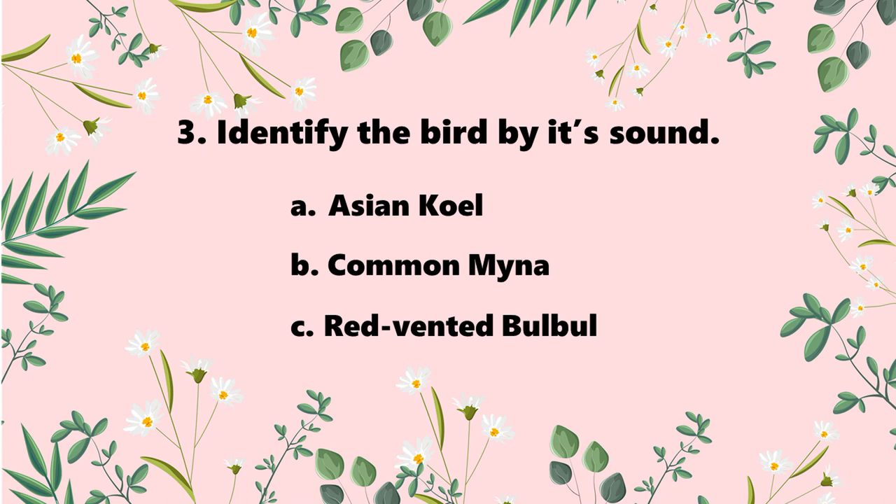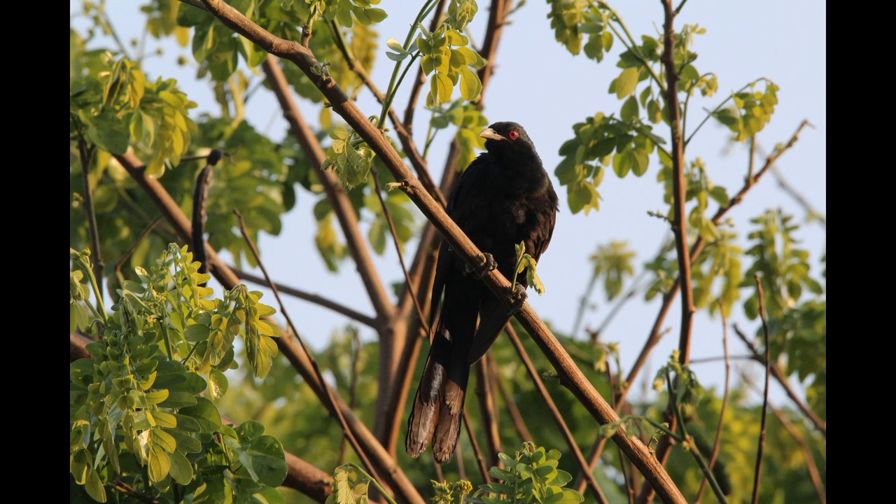Question 3: identify the sound. Listen to the sound and identify which bird it is. The options are A. Asian Koel, B. Common Myna, and C. Red-vented Bulbul. The answer is A. Asian Koel. A fun fact about the Asian Koel is that it calls during summer and the monsoon season with that familiar coo-coo call — you must have heard that.